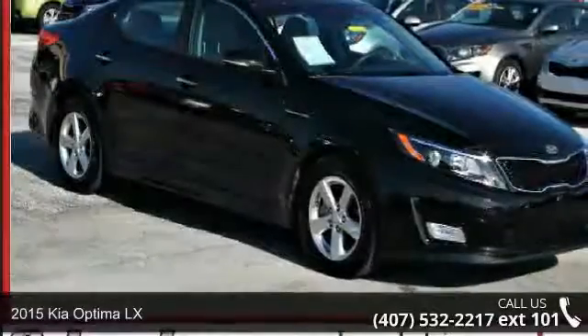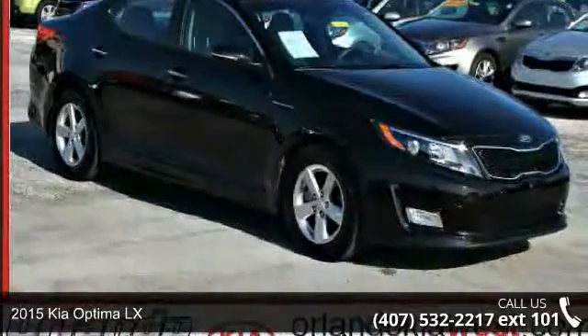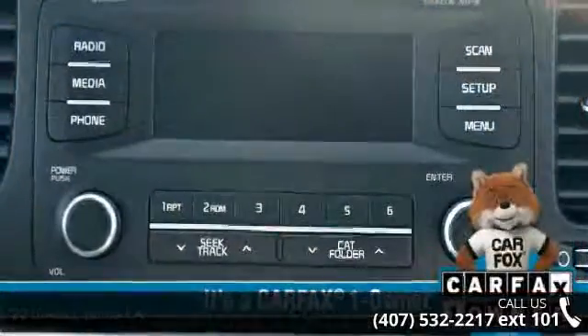Step into the 2015 Kia Optima LX. If you are looking for an automobile with great features, look no further.